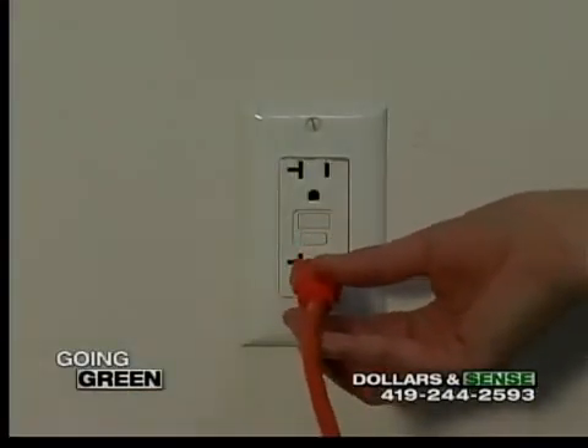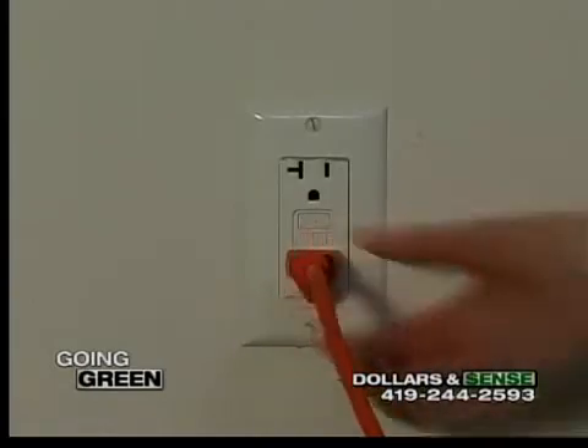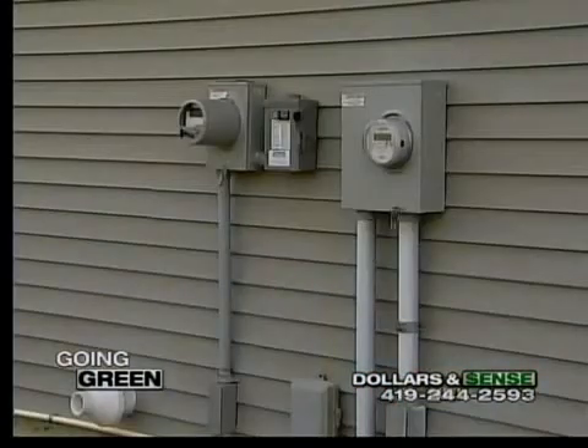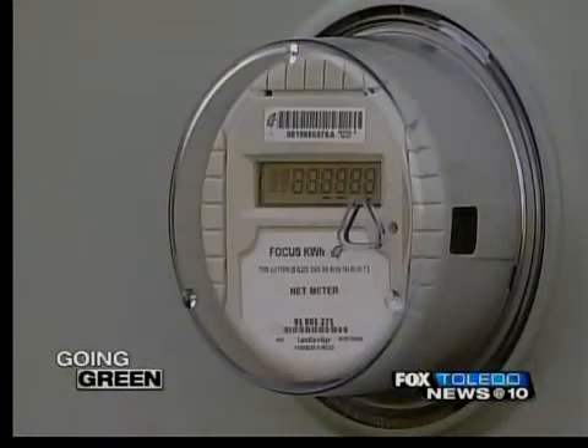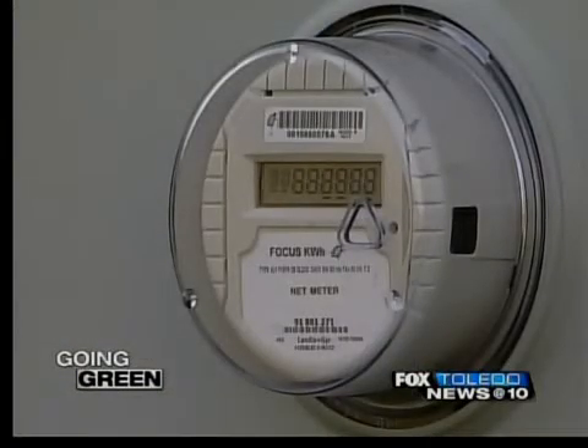Your electric company may even send you a check rather than a bill. If your turbine produces more energy than you use, it'll force your meter to spin backwards, providing you with a credit. They offset dollar for dollar — every unit of electricity you produce offsets your bill. So if you're paying 12.5 cents per kilowatt hour, you're saving 12.5 cents on every kilowatt hour produced by that turbine.